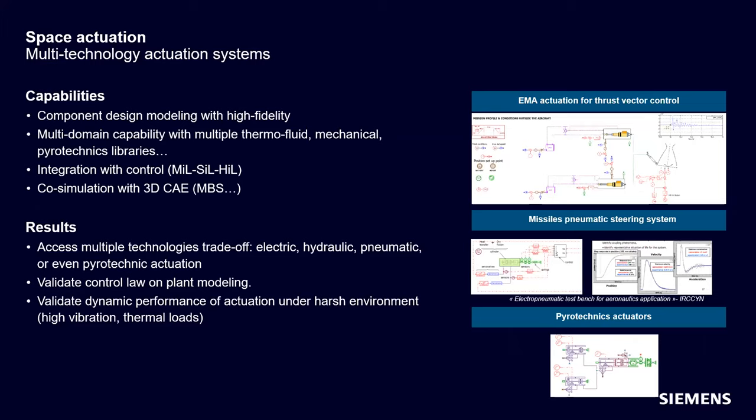I'm going to get into a couple of space-specific application areas before showing a demonstration. AIMSIM has been used for space actuation — things like thrust vector control, steering systems, and even pyrotechnic actuators, modeling the pyrotechnics and the hot gas created and sending that through mechanical actuators for separation systems. Pyrotechnics also includes solid rocket motors — our example today will be liquid propulsion, but AIMSIM can also model solid rocket motors as well. Ejection seats are another interesting application area.